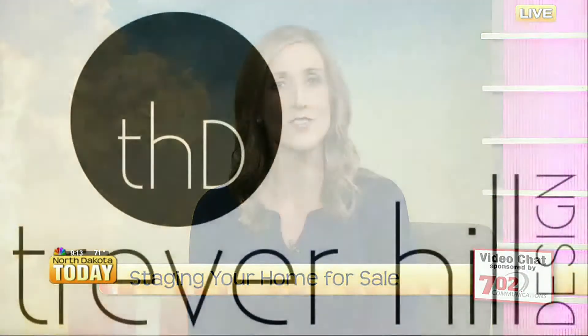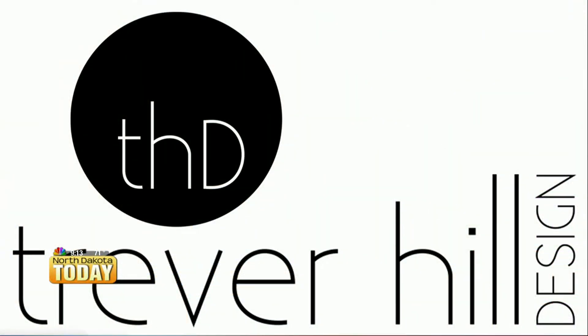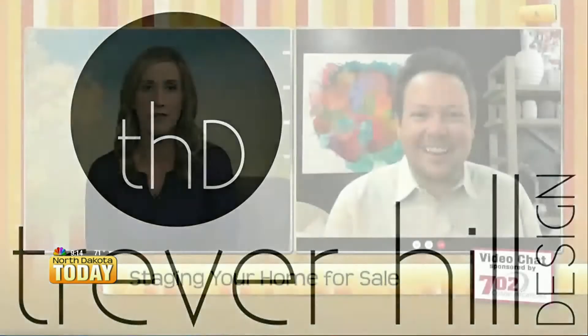We've had a couple of guests on this week to talk about just how hot the home buying market is right now. And if you're thinking about selling your home and you want to stand out from the pack and get the best price possible, you might want to consider staging. And when it comes to interior design on this show, we have one name that comes to mind — that's Trevor Hill with Trevor Hill Design. Welcome back to the show.